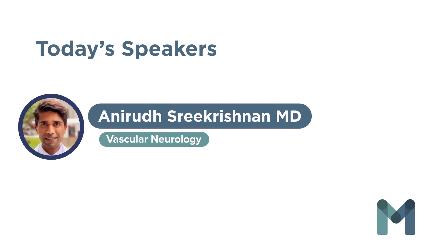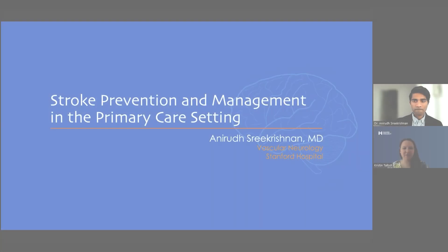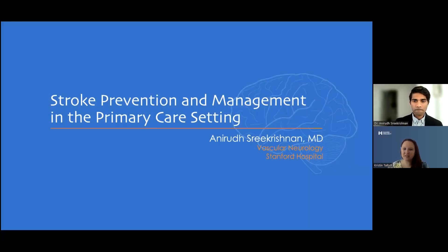Hello and welcome everyone. My name is Kristen Talbot. I'm the program manager for Maven Project. Thank you all for joining us today, and our friends at Edward M. Kennedy Community Health Center for hosting today's session: Stroke Prevention and Management in the Primary Care Setting with Dr. Anarud Shrikrishnan.